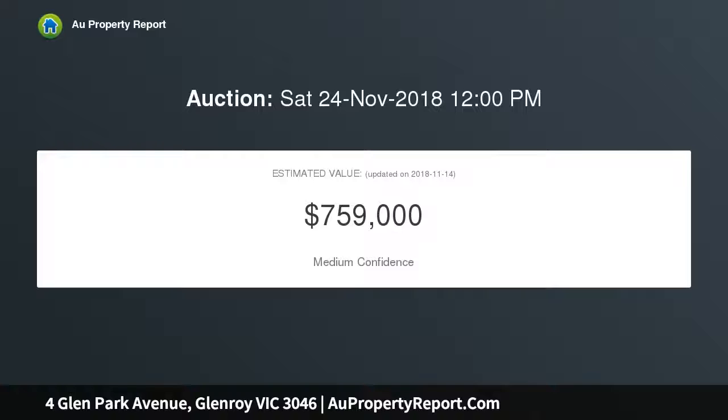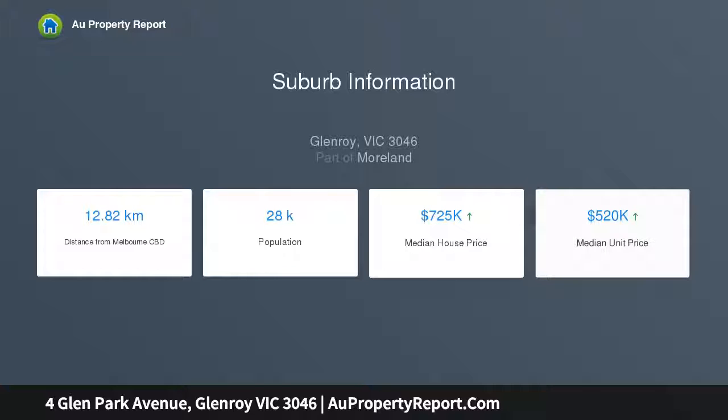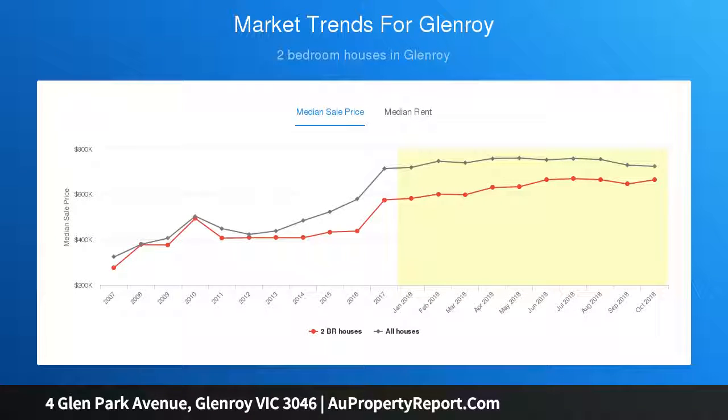Well presented from start to finish, the home's current floor plan comprises three bedrooms — master with robes — a central bathroom and separate WC, front lounge and dining leading through to the kitchen meals area, complete with a modern Belling oven. Features include ducted heating, evaporative cooling, security shutters, and a full-size laundry.